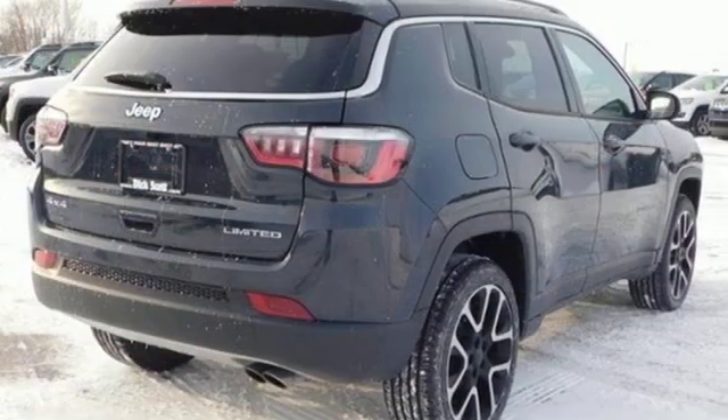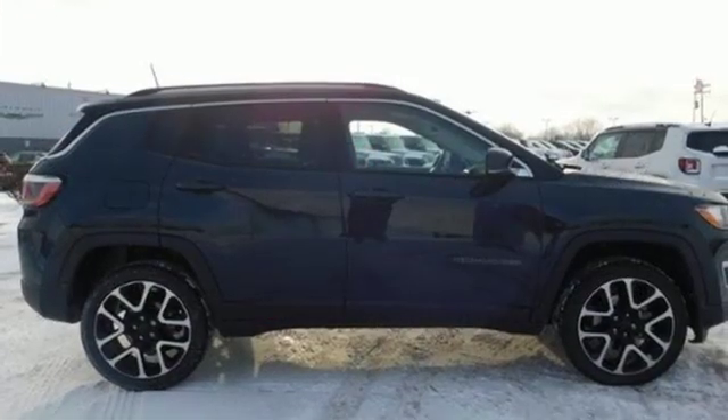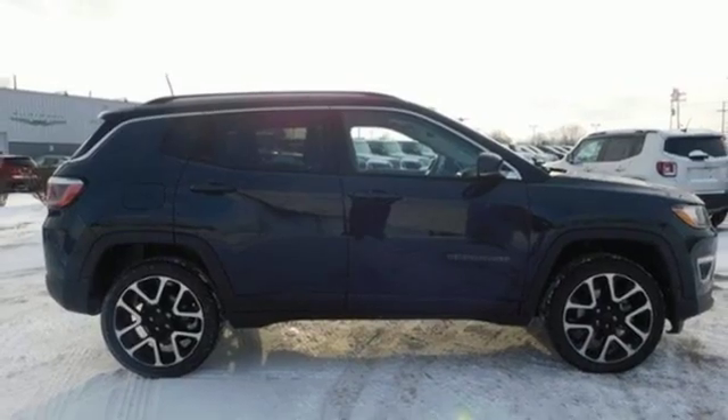The Jeep life fits your life. They say a journey begins with one step. In this case, it begins with a test drive. Start your next adventure today.